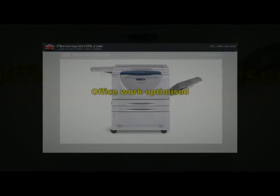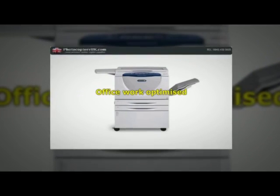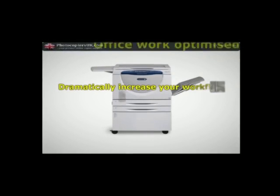Streamline your critical business processes and make your daily tasks faster and more efficient with powerful scan and fax capabilities. Dramatically increase your workflow efficiency.